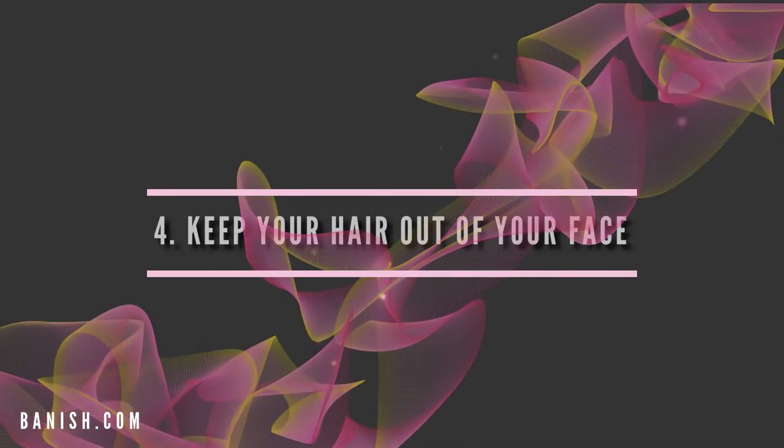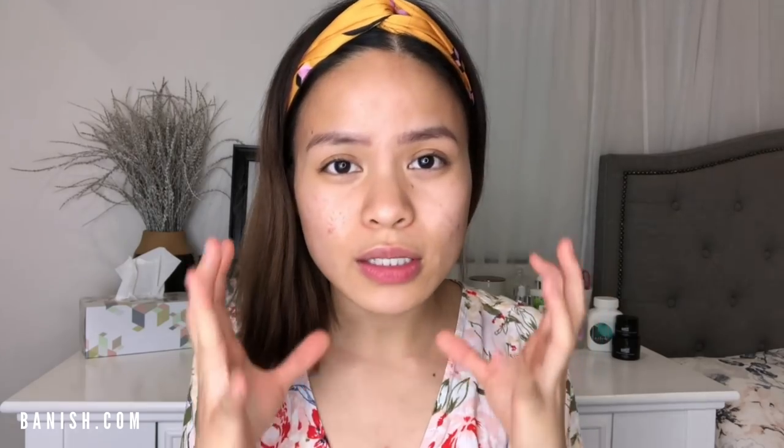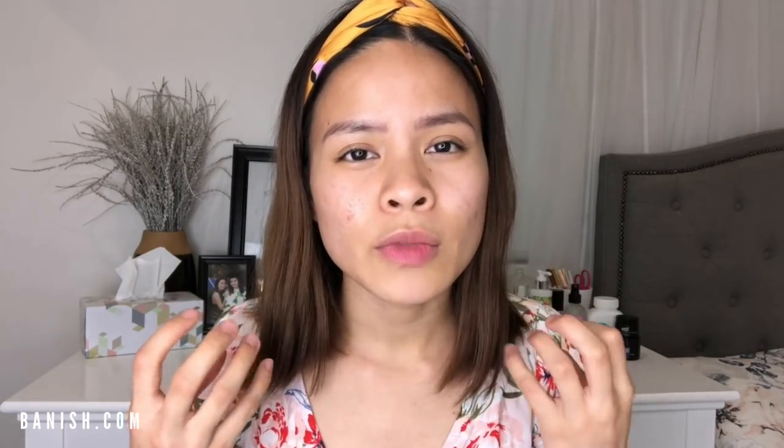Number four: keep your hair out of your face. I often wear headbands or tie my hair in a bun so the oils from my hair don't sit on my face. If your hair constantly sits on your face, its oils mix with your skin's oils and clog your pores, creating those little bumps. Girls and guys who use gel, dry shampoo, or other hair products can get pimples from those ingredients transferring to the skin. Keep hair away or make sure there are no harsh unnatural ingredients left in your hair.